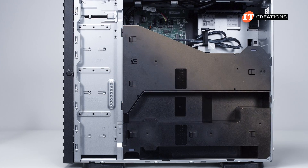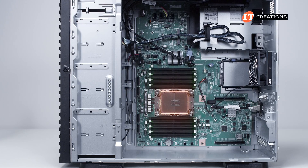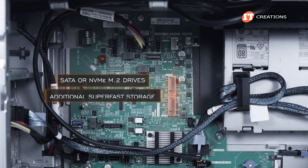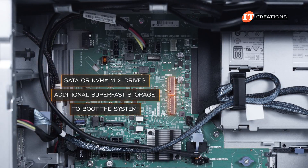Prominently displayed is an air baffle, and once removed, you can see the general layout with a single CPU socket and 16 memory module slots. Also two slots for SATA or NVMe M.2 drives that can be used for additional super-fast storage or to boot the system if you decide to go without the optional boot device.